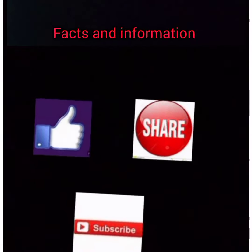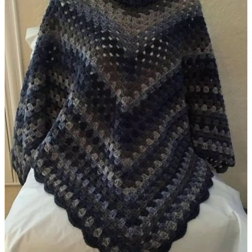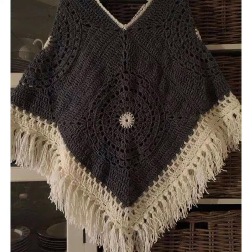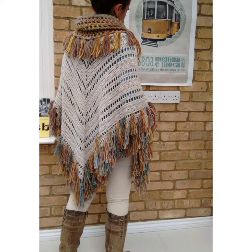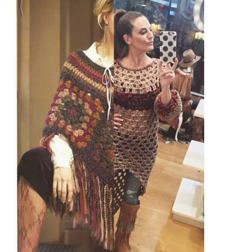Assalamualaikum friends, I am Ayesha Basi and you are watching Practicing Information. I hope you will find a good condition of health. Today's video is very interesting and informative. If you like this video, please like and subscribe. Friends and family members also share.